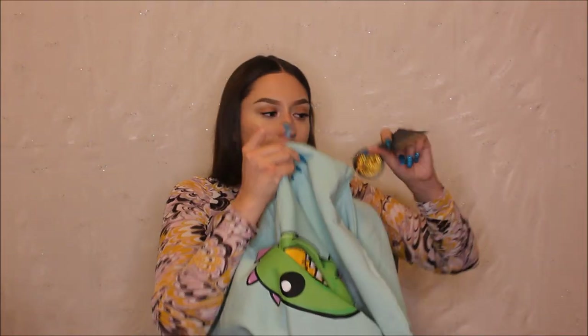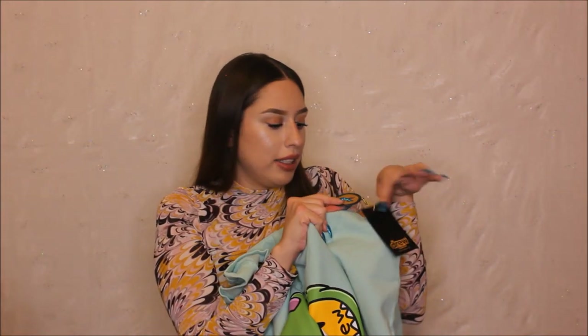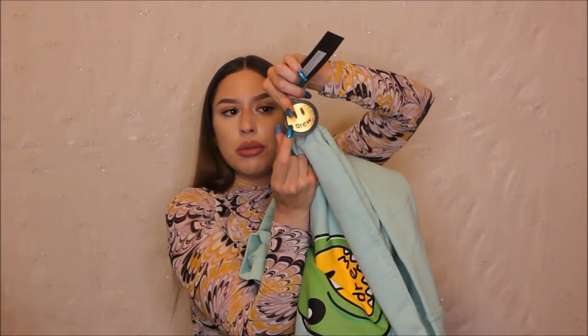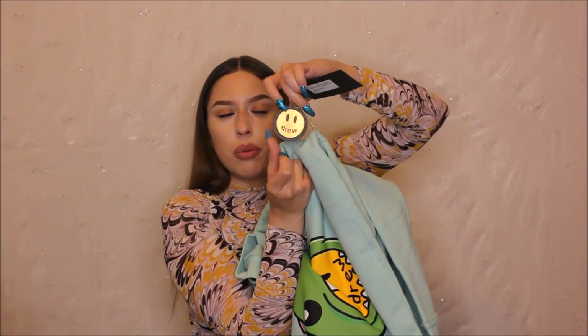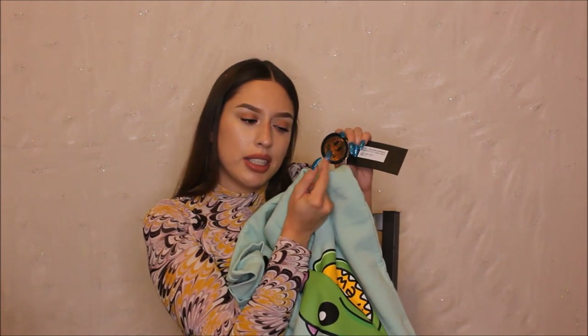The tag is so freaking cute — it says Drew House on the tag and then it says Drew right here. I'm literally going to hang this tag in my car as my air freshener. Justin, make the tag as an air freshener too — a glitter one please. Get me on your creative team, let's link up.